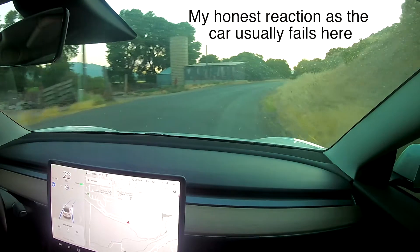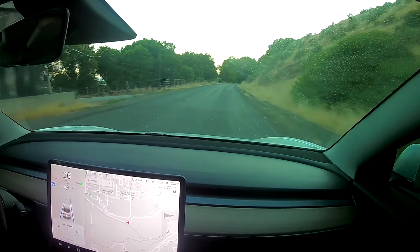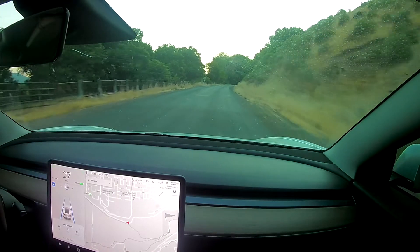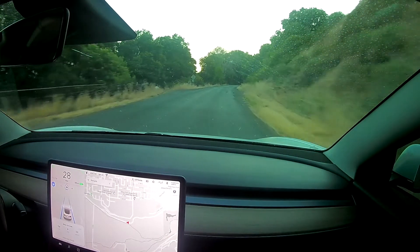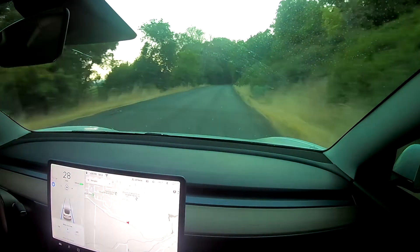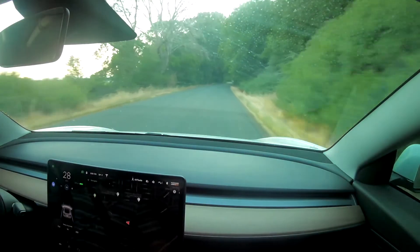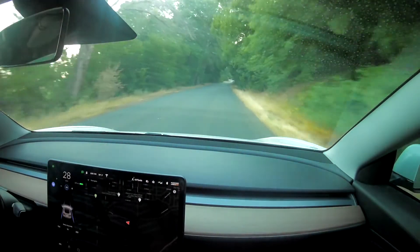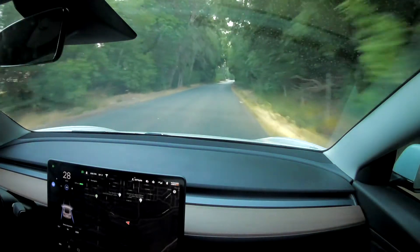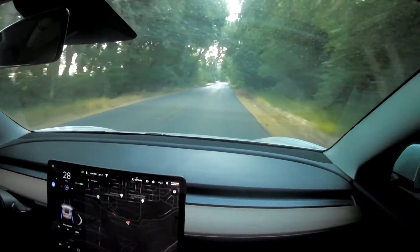Okay, wow! Usually in the past when I've tried that, it would not really slow down for that corner at all, and it would go way towards the left, and it was really scary because it's a blind corner. So up until this point, the car is doing a ton better staying towards the right-hand side of the road and slowing down for corners compared to what it's done in the past.